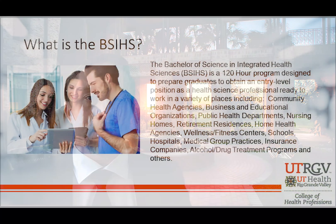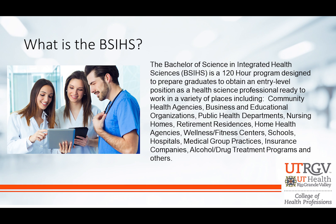So what is the Bachelor of Science in Integrated Health Sciences? This is a fantastic degree — a 120-hour bachelor's program that prepares graduates to obtain an entry-level position as a health science professional. As a health science professional, you'll be able to graduate and get a job working at a community health agency, business or educational organizations, public health departments, nursing homes, doing activities such as patient education, designing and delivering health science presentations, and training your fellow health workers. You'll be able to do a lot with this program.